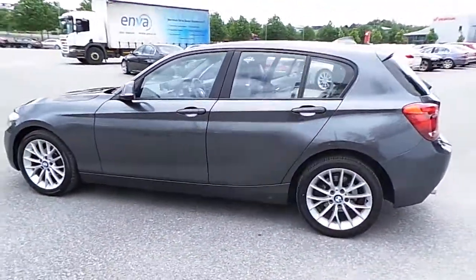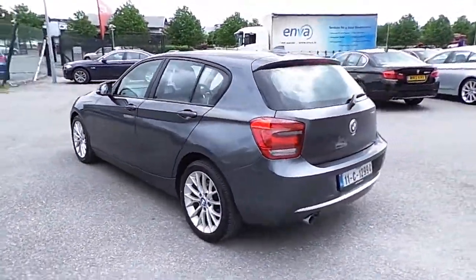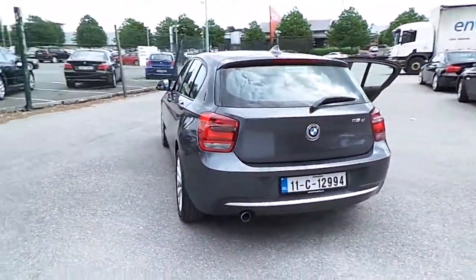This car is finished in mineral grey metallic. This car is only 100,000 km with a full BMW service history.